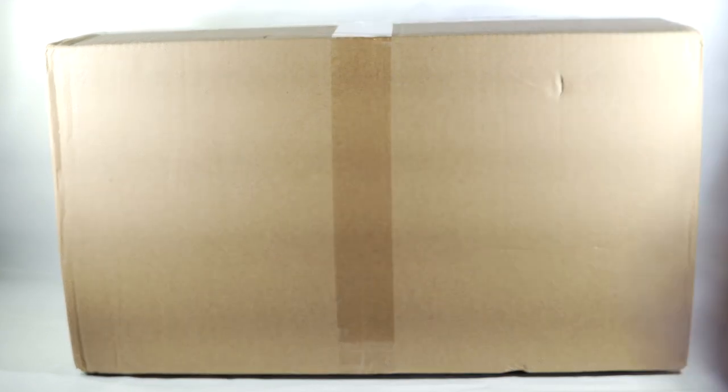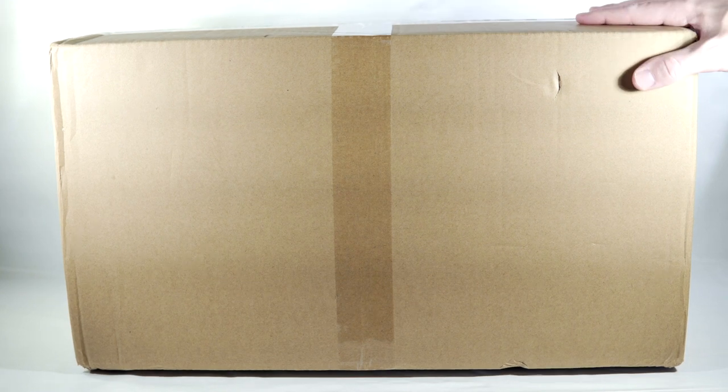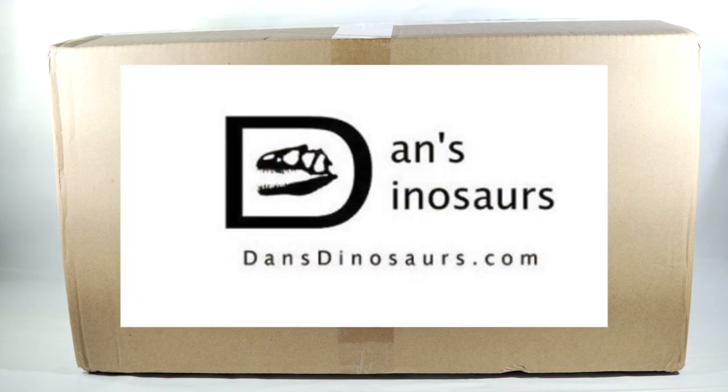Hello everyone and welcome back to Killer Shrew Fan's Killer Toy Reviews for my first video of 2021. I'm going to be doing a big ol' unboxing of a box that's big. This massive box came in today from Dan's Dinosaurs after some of the fastest international shipping I have ever seen.